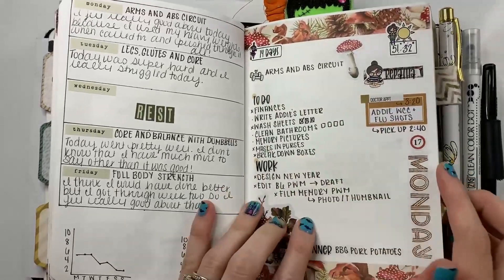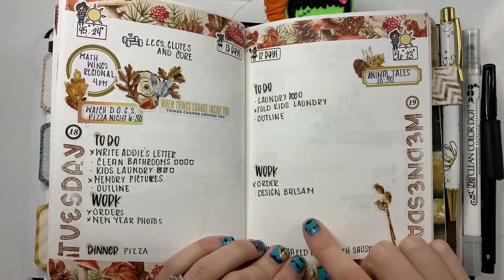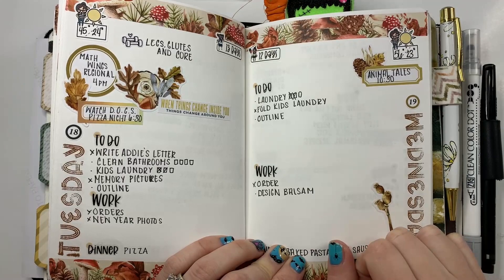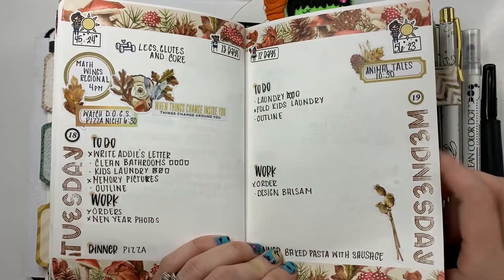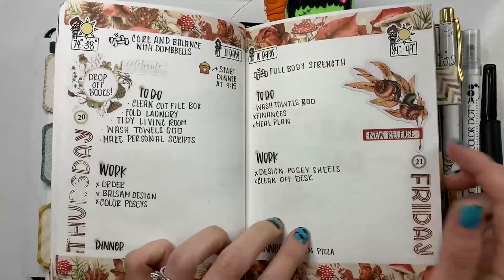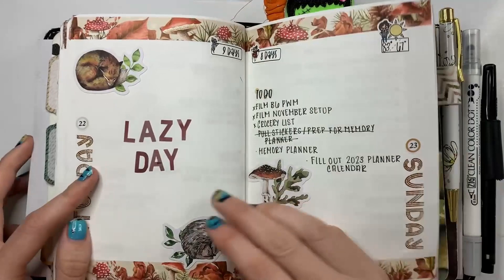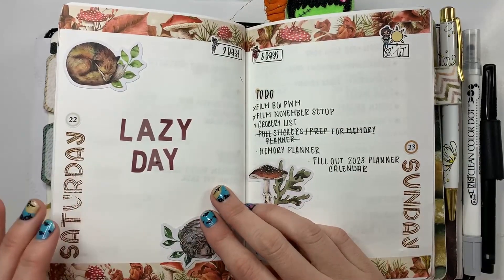I've been putting a book together from when they were babies — I write them a letter about what they've been doing over the past year, and when they were little I would do it monthly until they hit three, because they don't change as fast after three. Again, another good workout week — this was week two of that program. There are days where there's just not a lot going on and I didn't feel like writing down a bunch of stuff, and I'm fine with that — I don't feel the need to fill every single bit of white space.